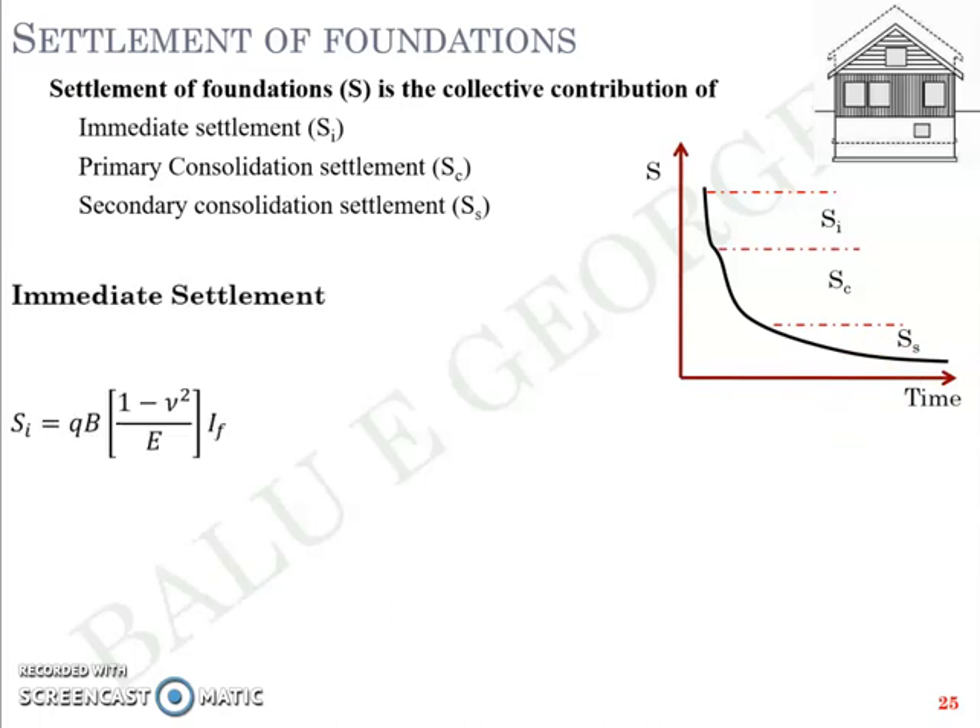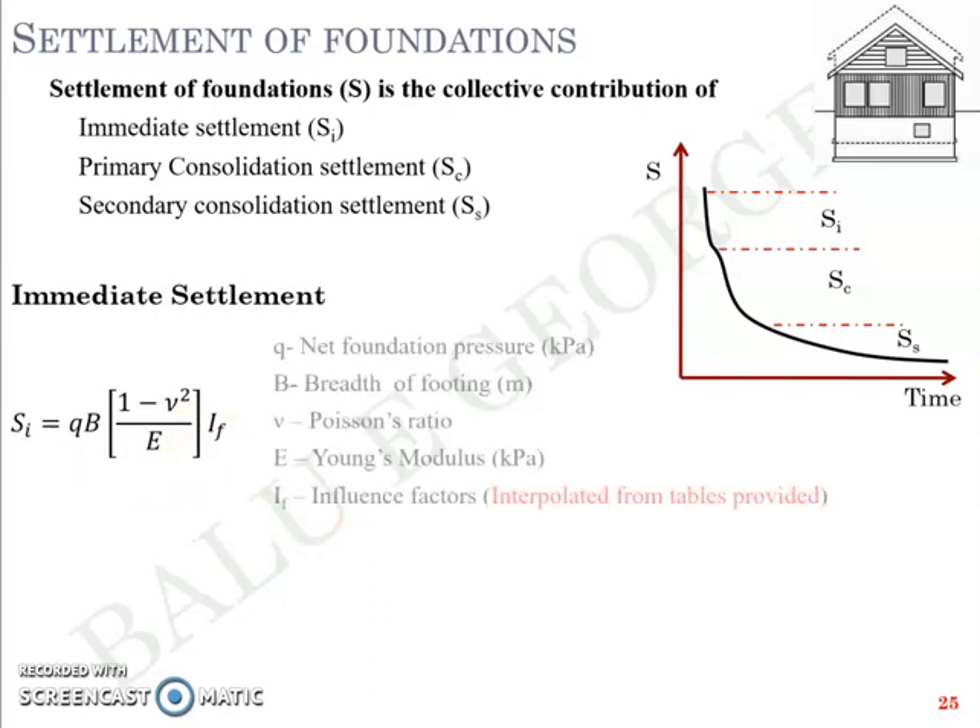Immediate settlement Si is usually elastic in nature and is expressed as: Si = q·B·(1 − μ²) / Es × If, where q is the net foundation pressure in kilopascals, B is the breadth of the foundation or footing in meters, μ is Poisson's ratio, Es is the Young's modulus of the soil, and If is an influence factor which you can interpolate from tables provided in standard textbooks and Indian Standard codes.